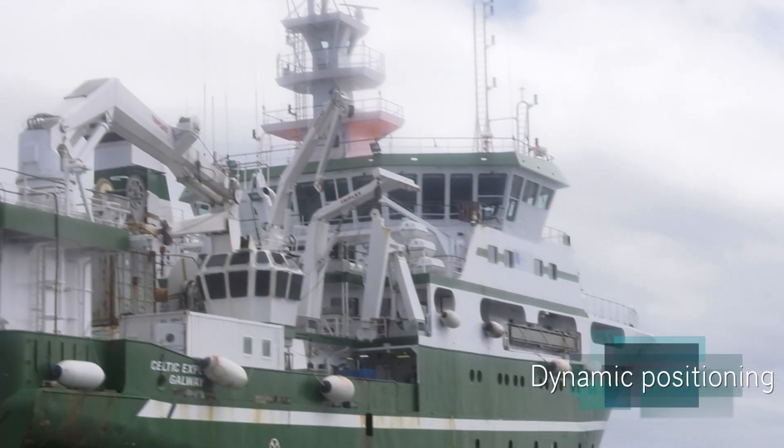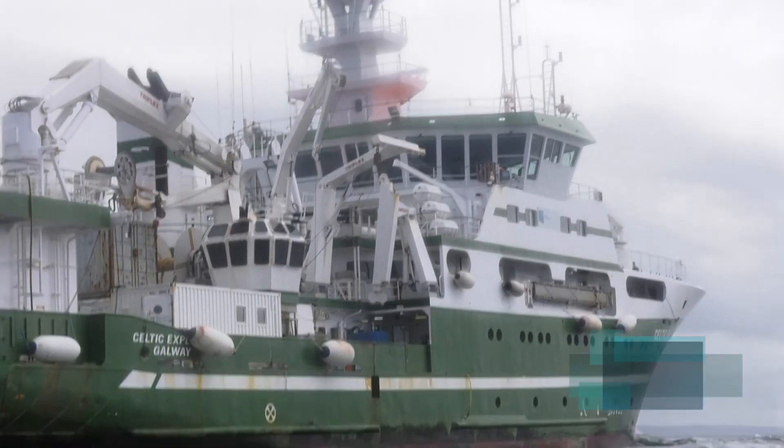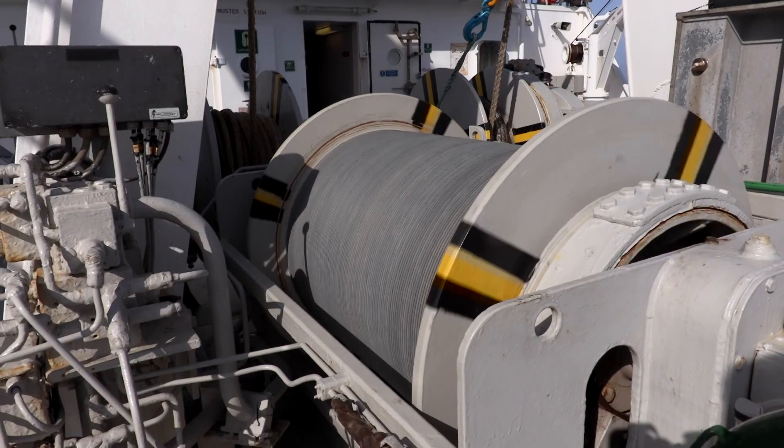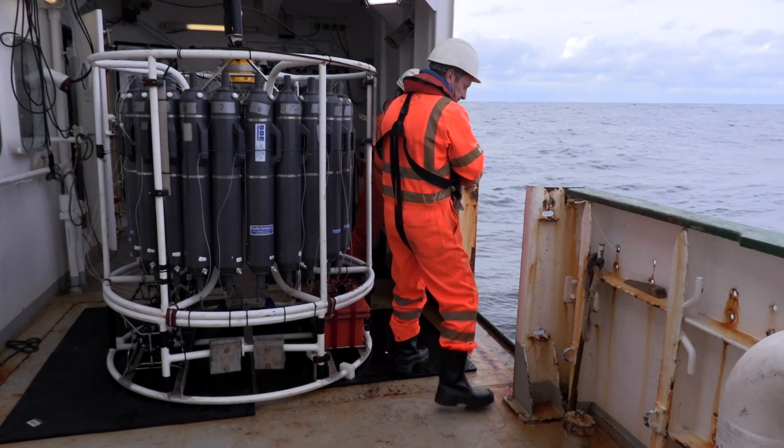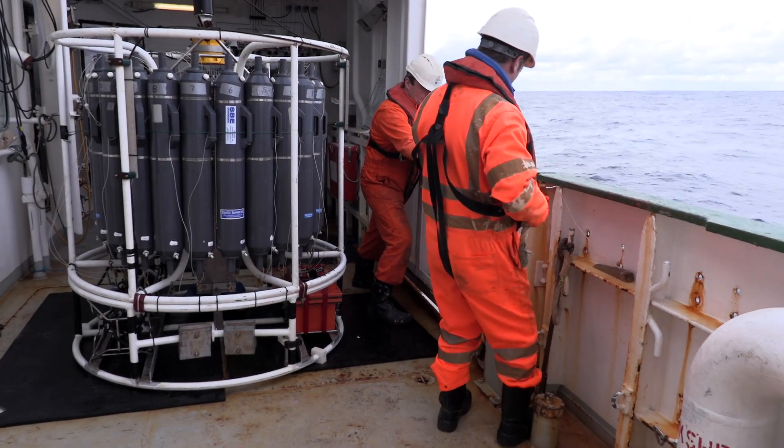The vessel also has dynamic positioning, which is used when deploying equipment such as the ROV, allowing it to remain on station above the deployment area and move in a controlled manner so the ROV can complete its work.